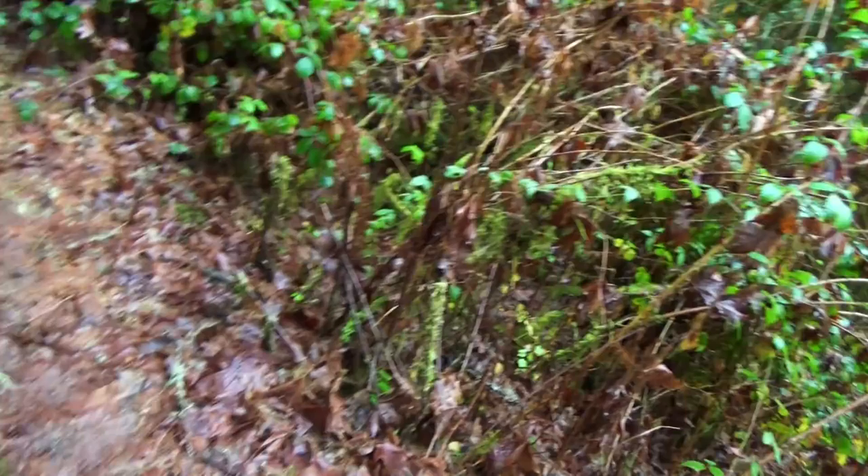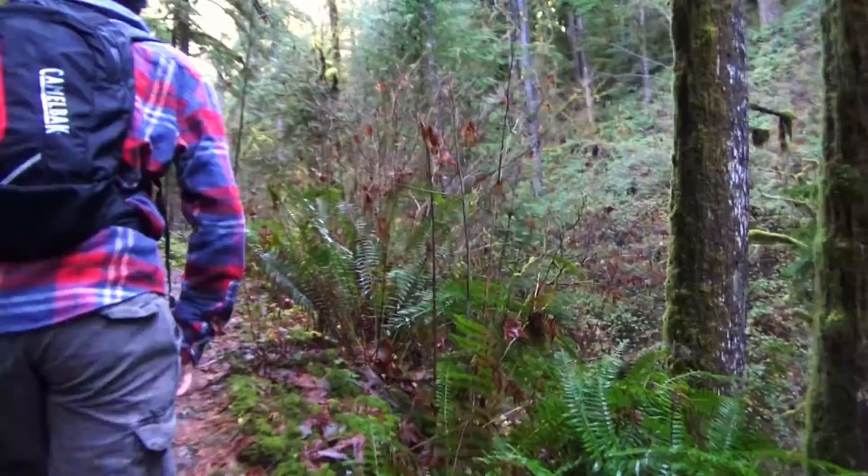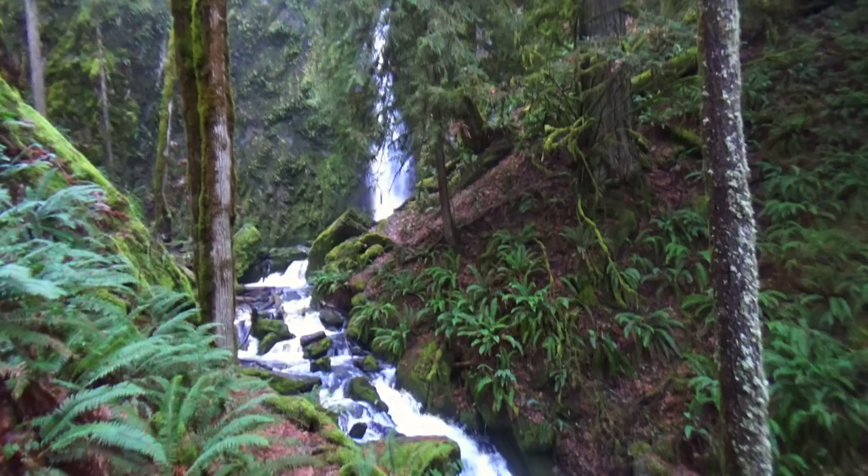I'll have a bruise tomorrow, but this waterfall better be good. This is so cool. That is so pretty! Wow. Gorgeous. Absolutely stunning.